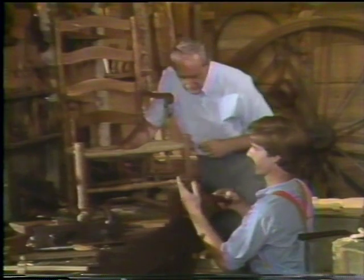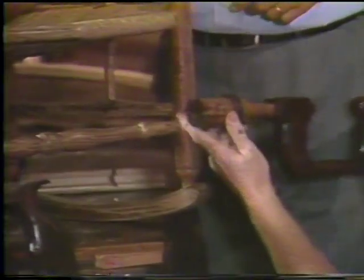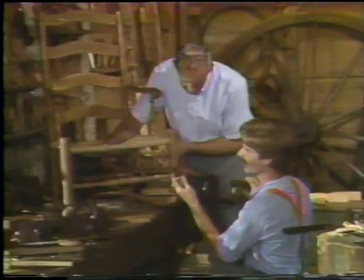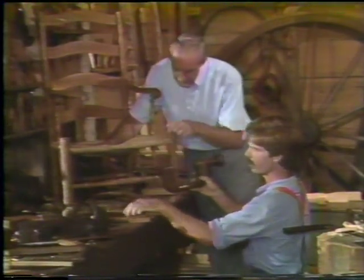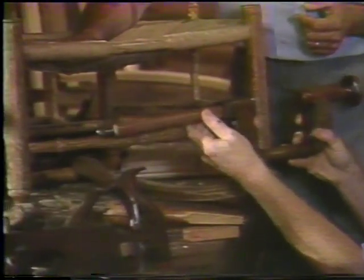Here are some more tools. This is a tenon cutter that fits into a bit that fits right into that brace. It has two little cutters right there, and this will cut the tenon on the end of a round. So if you can't find a tenon cutter, you can go out and make yourself one just like the Domineys did — just a block of wood. In fact, they made the brace here as well. You can just pop that out and put in another versatile bit.